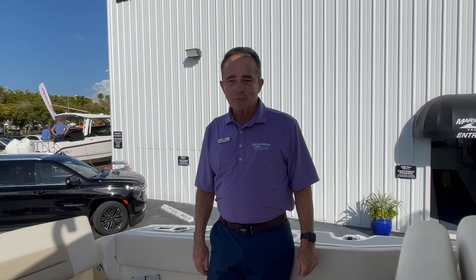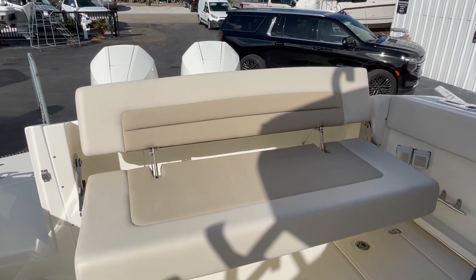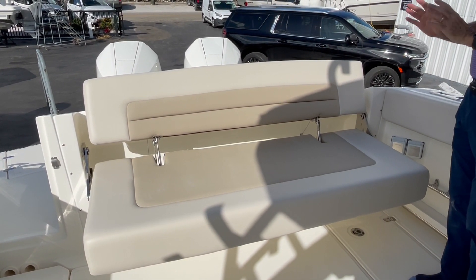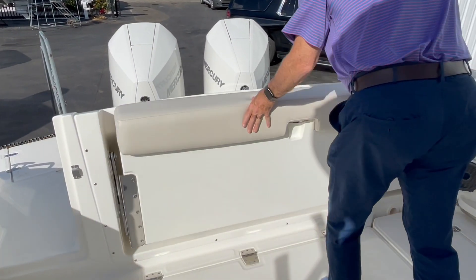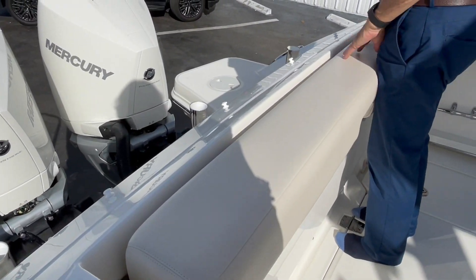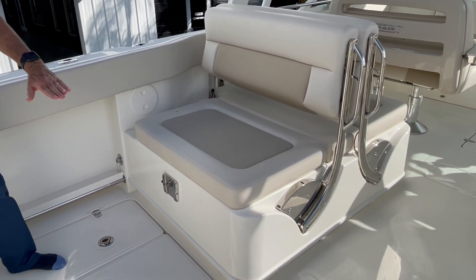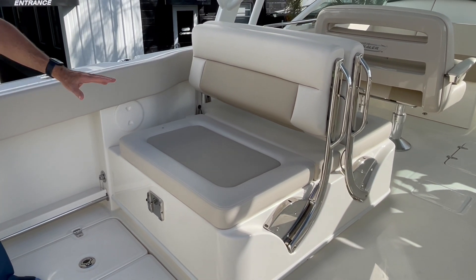Here we are on board the 320 Vantage. Let's start at the back of the boat. If you're going out for a nice ride, a sunset, lunch, to the beach or whatever, you've got a great fold-down seat — very comfortable. If you are going to fish, it folds right up out of the way and you get a really nice leaning post right here. Rod holders as well. You've got a seat across and a table that comes out, so when the seat is out you can comfortably seat four to five people around the table.